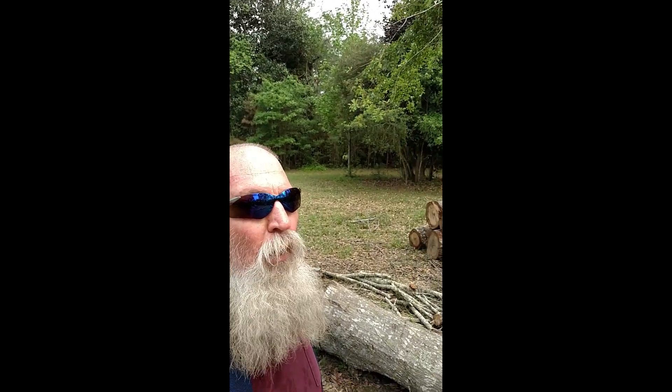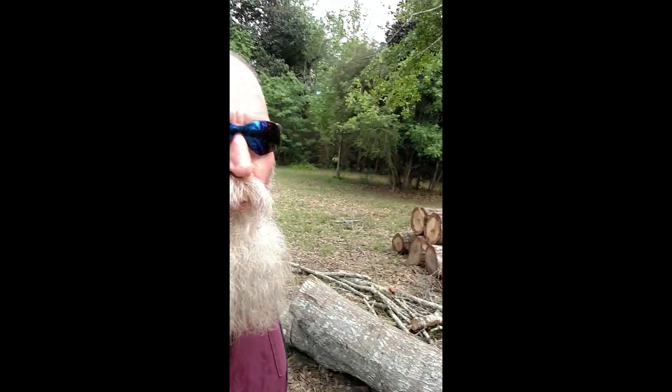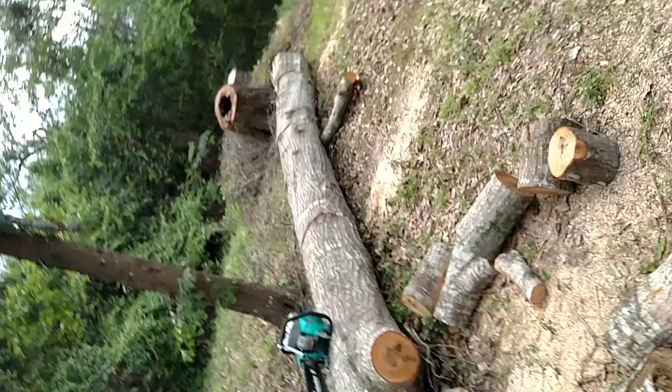Howdy and hello everyone from southeast Texas, Retiring Renegade here. I'm at the homeowner's property. I just wanted to make a quick video about this new saw that the homeowner replaced for me — mine was damaged.